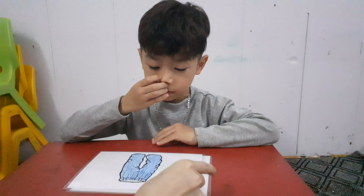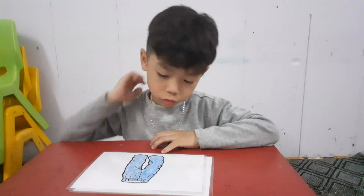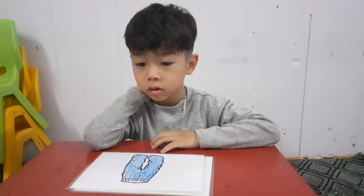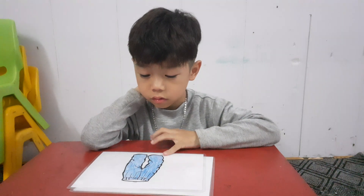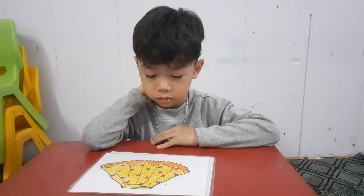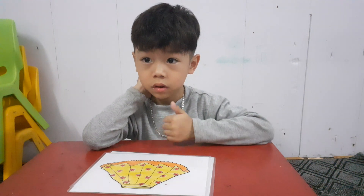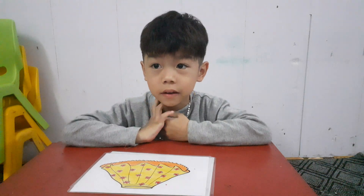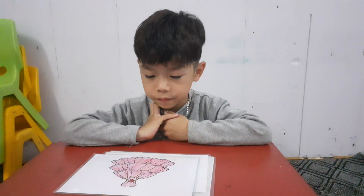Okay, very good. And the next is this. Trousers. What color are they? They are blue. Very good. It is a skirt. It is a dress.